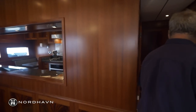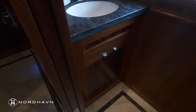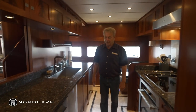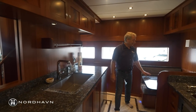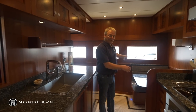Walking over to the galley, there's a real nice day head and a giant galley with everything you're going to need. There's also a little place to sit and cut some vegetables or read a book — this could also function as a giant pantry if you wanted.